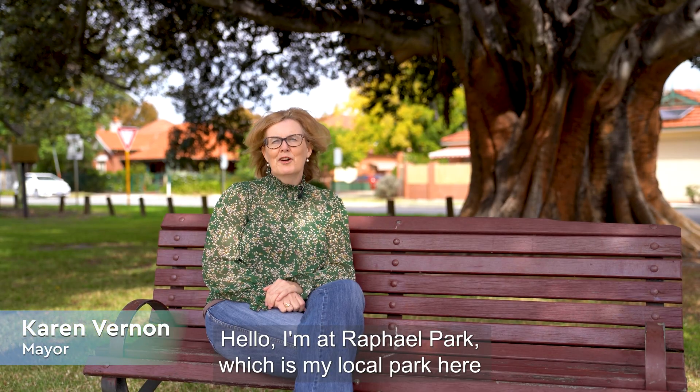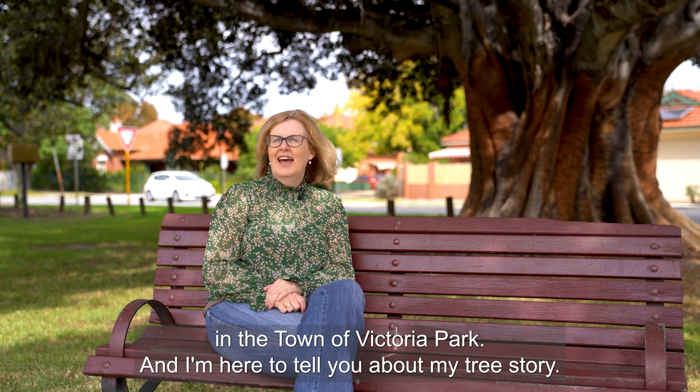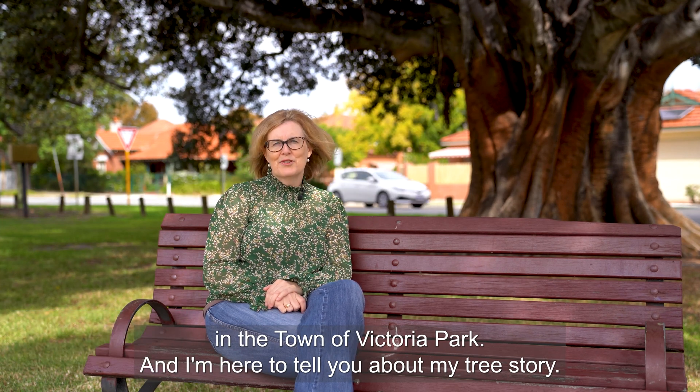Hello, I'm at Raphael Park, which is my local park here in the town of Victoria Park, and I'm here to tell you about my tree story.